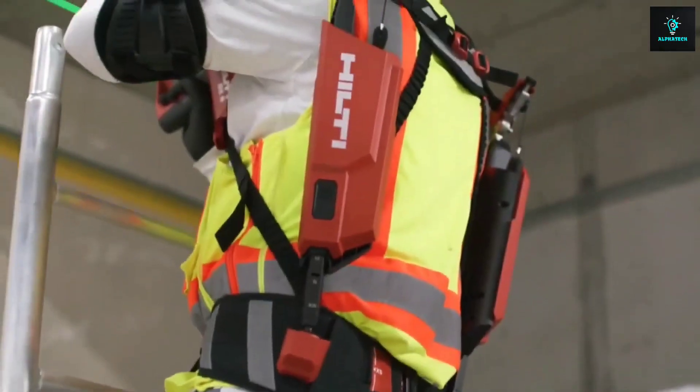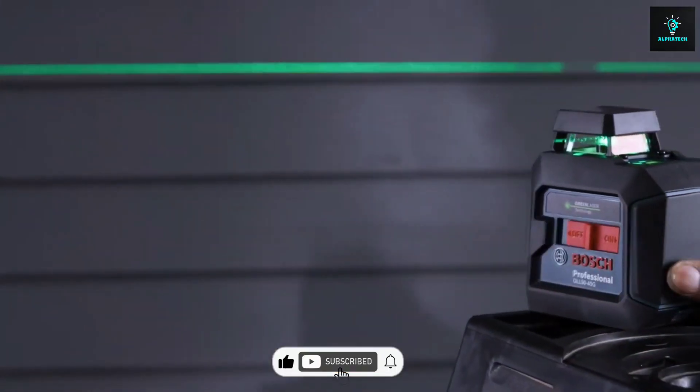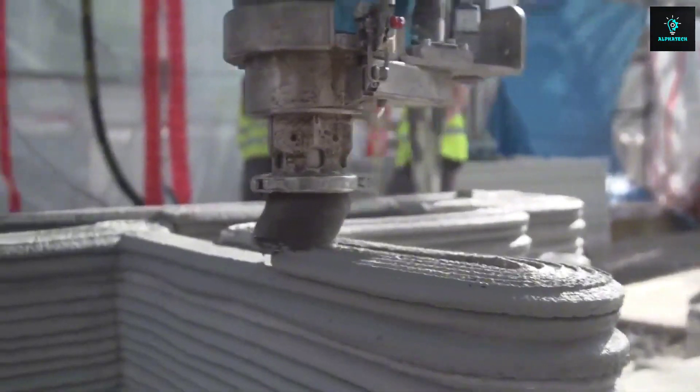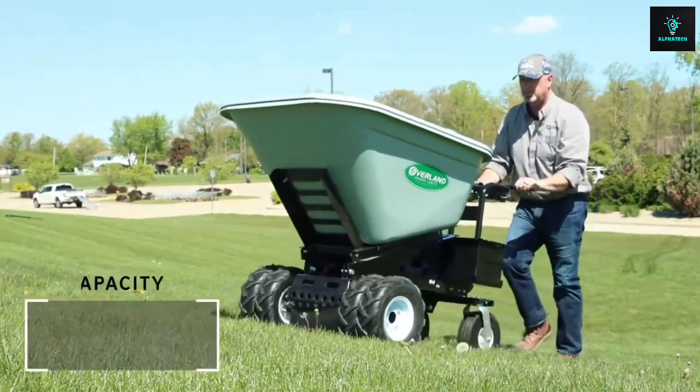Well, well, well, fellow builders — feeling that construction excitement yet? Don't just sit there, hit that like button and subscribe faster than a nail gun on turbo mode. Let's keep this gadget party rolling, because you don't want to miss what's coming up next. Smash that button and let's make those tools jealous!